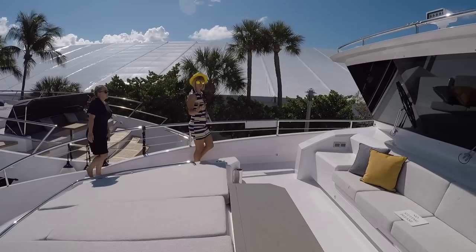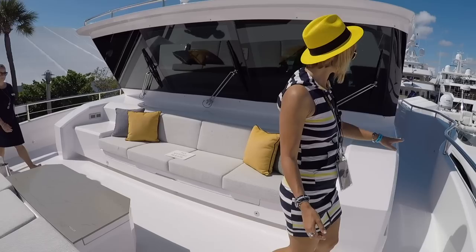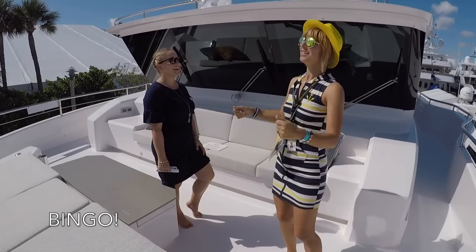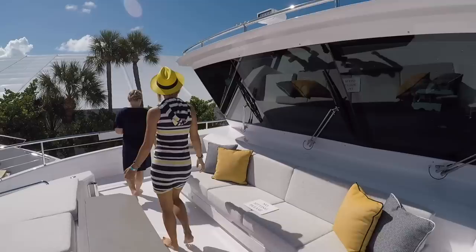Here's that special feature — this is your walkway to the flybridge. Down there is a staircase, so the layout is not symmetric. It's not identical on both sides, which is very different and very interesting.